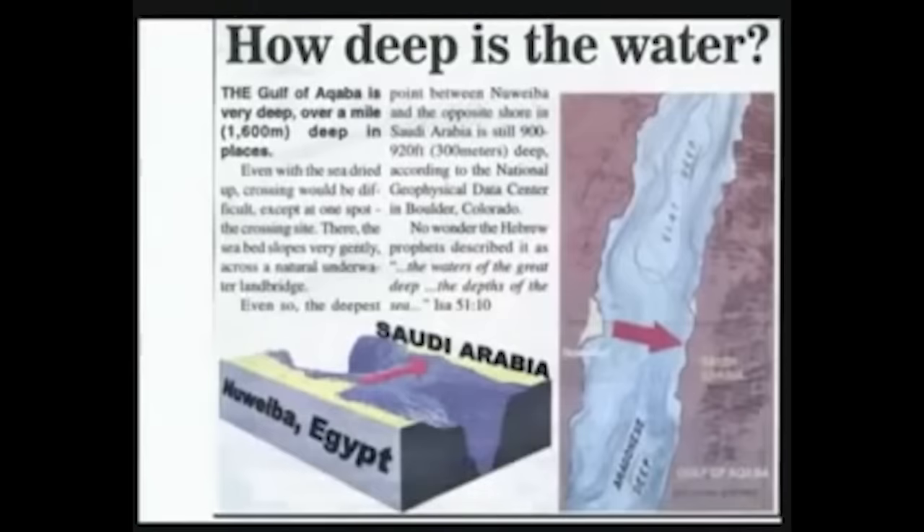So they went and did some research. The National Geophysical Data Center in Boulder, Colorado has a map showing the depth of the water. Above this red arrow, you can see where it says the Elan Deep, or Elit Deep — it's nearly 5,000 feet deep. That's how deep the Gulf of Aqaba is — incredibly deep water. South of there is the Aragonese Deep, which again is nearly 5,000 feet deep.